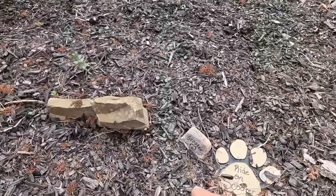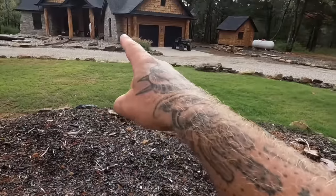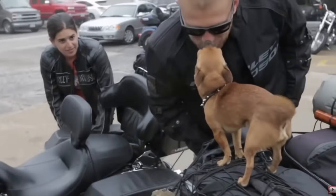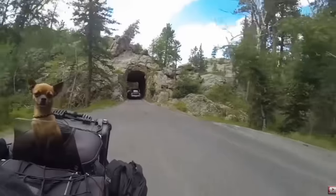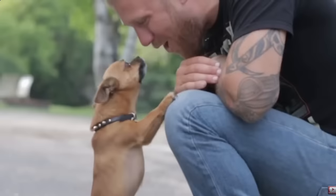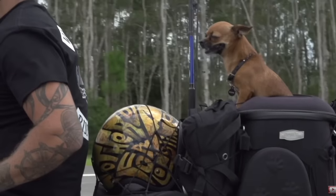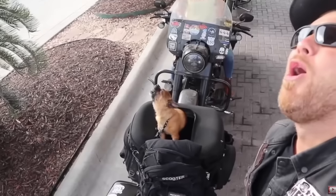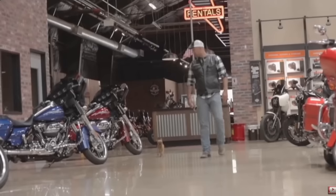This right here is where my boy Scooter is buried, overlooking my home, because I truly believe that I owe everything I have to that little guy. If you guys are new to my channel, go back through some of my old videos. He's my chihuahua that used to ride all across the country with me, and I miss him pretty bad.